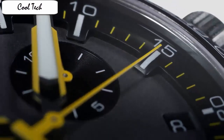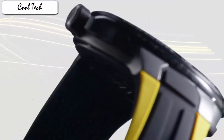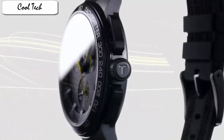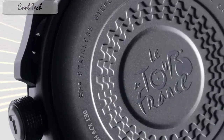Item shape round, dial window material type sapphire, display type analog, clasp buckle, case material stainless steel, case diameter 44.5mm, case thickness 11mm, band material rubber, color black, dial color black, calendar date, movement Japanese quartz, water resistant depth 100 meters.